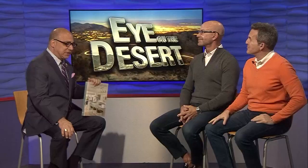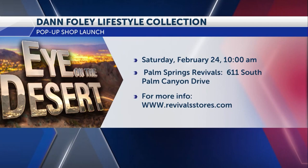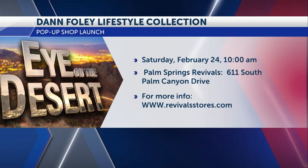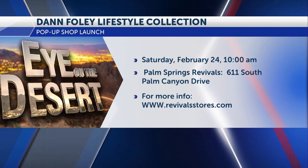This pop-up is the first of its kind. It's happening this Saturday the 24th at the Palm Springs Revivals, right there on Palm Canyon Drive. Go to RevivalStores.com — you can find out all the information, and it all benefits DAP Health. So you're not only doing something good for your home and getting some great design ideas, but you're also helping out DAP Health and all of their clients. It's an important pop-up, so stop by and check it out.